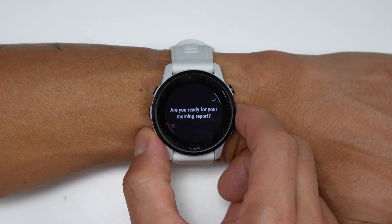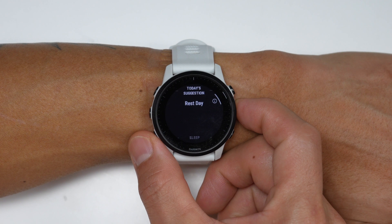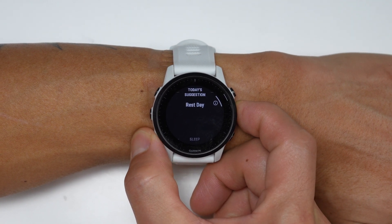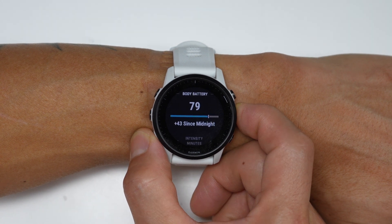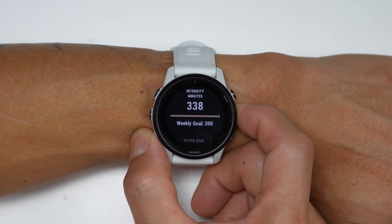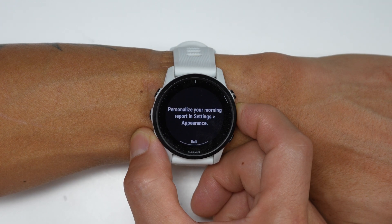Another new feature coming with the latest 945 LTE update is Garmin's morning report. When you wake up, the morning report gives you a snapshot of your day — your training readiness level, any planned workouts, last night's sleep quality, HRV, a weather report, any upcoming events for the day, as well as other bits of information you can choose like body battery, intensity minutes, and steps.